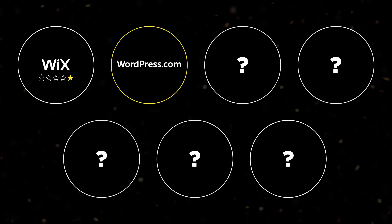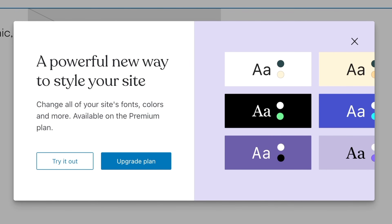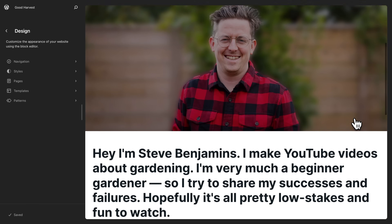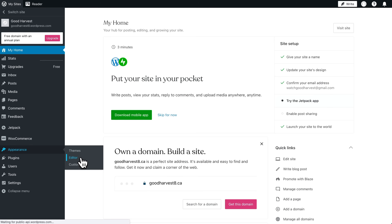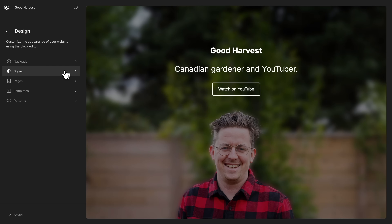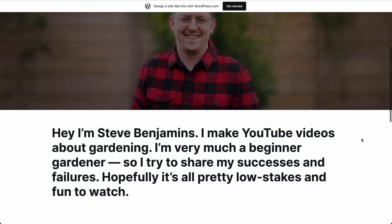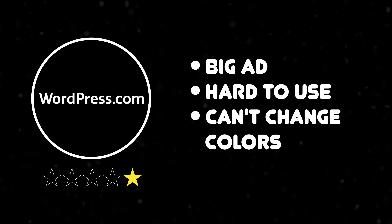WordPress.com was also a disappointment. I'm just setting up my free site and they say I need a premium plan to change fonts and colors. I know it's a free product, but that's corny. I was able to design my website to look how I want it, but it took a while — I found WordPress.com confusing. The interface keeps switching and changing as I navigate through it. And once I published, like Wix, WordPress.com also put a big ad on free websites. So WordPress.com gets one star too: big ad, hard to use, and can't change colors.